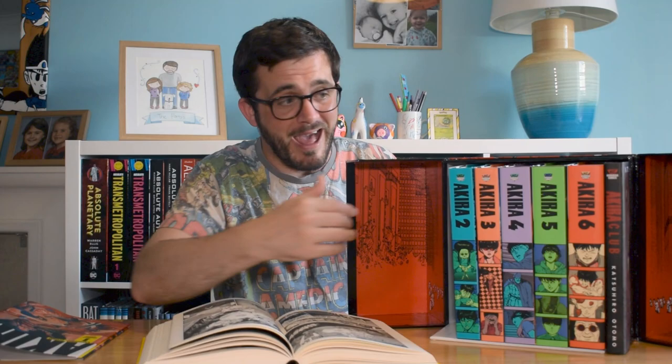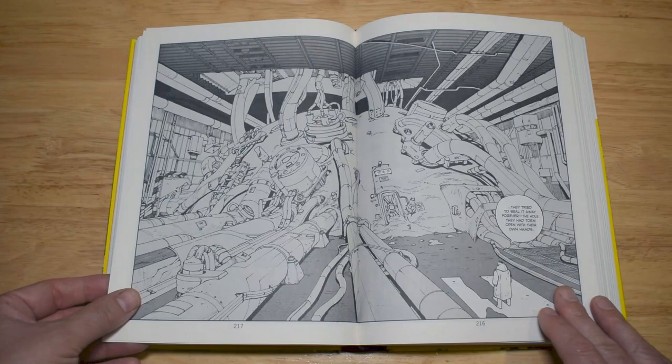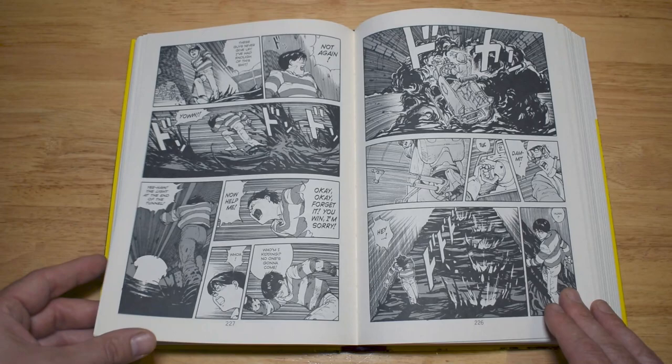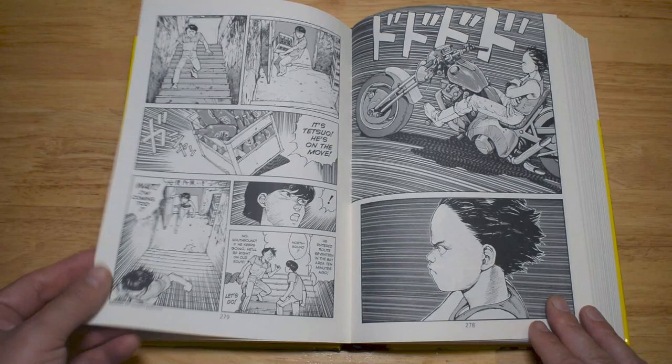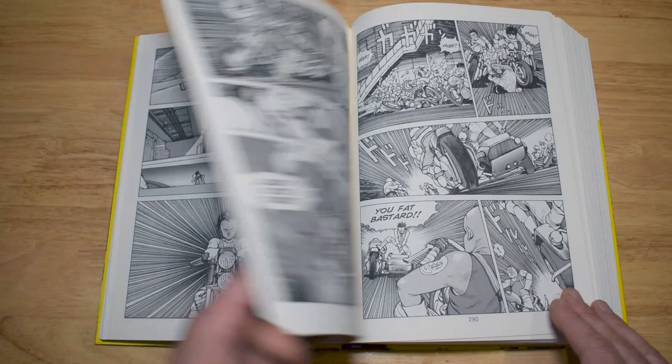Book one comes to a close with a standoff between Kaneda and Tetsuo, because Tetsuo has really gone off the rails — he's trying to be something he doesn't even fully understand yet, and his powers are changing by the day, even by the hour. Kaneda tries to make sure his friend is okay, but when Tetsuo does certain negative things to their other friends, Kaneda basically swears vengeance and tries to take Tetsuo out.